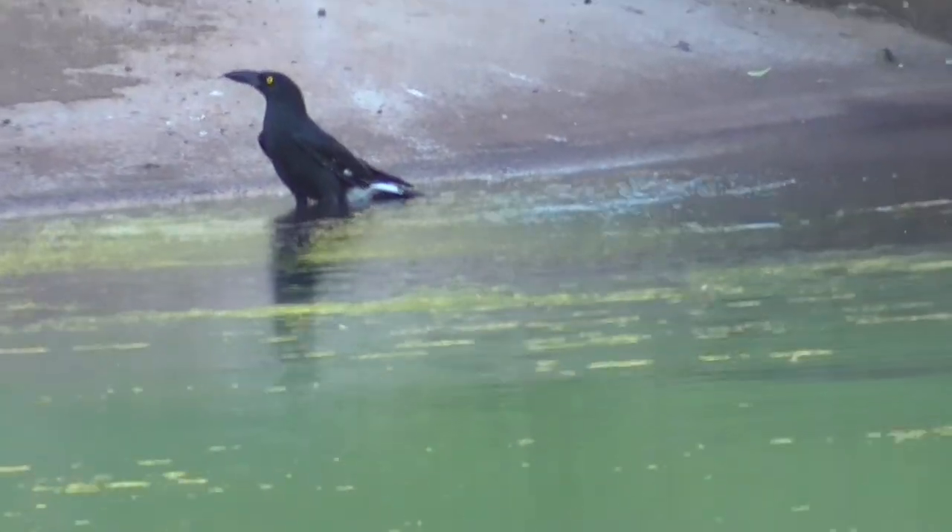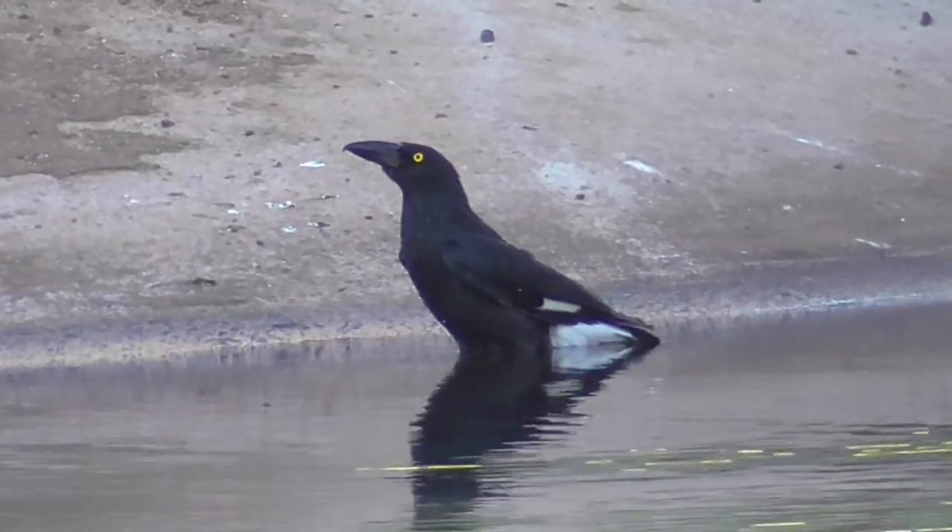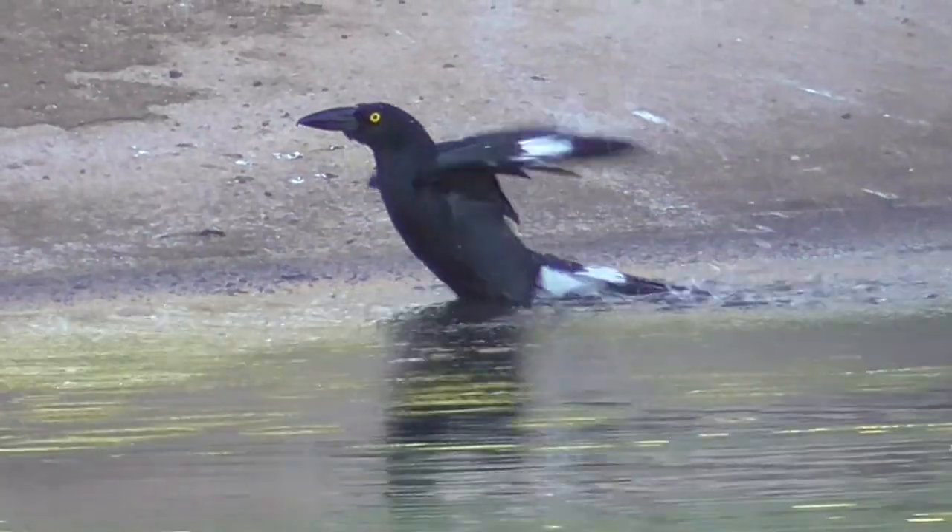Cleaning is important for birds to maintain feather condition, and this is the only time in my whole life I've ever seen a Currawong bathing.